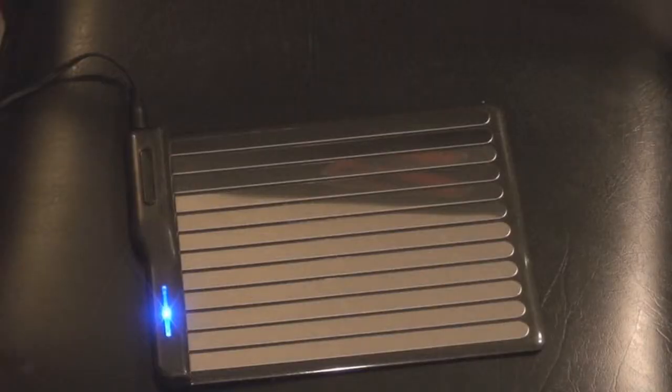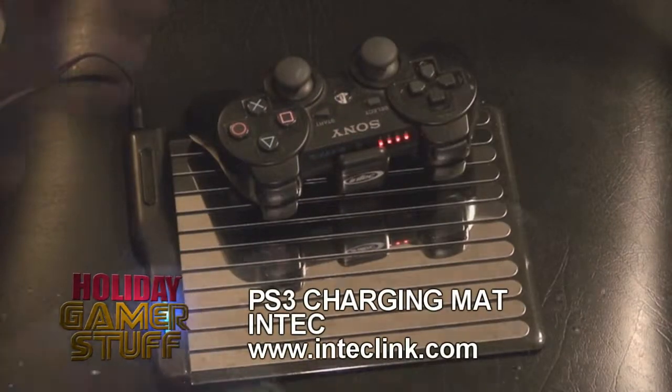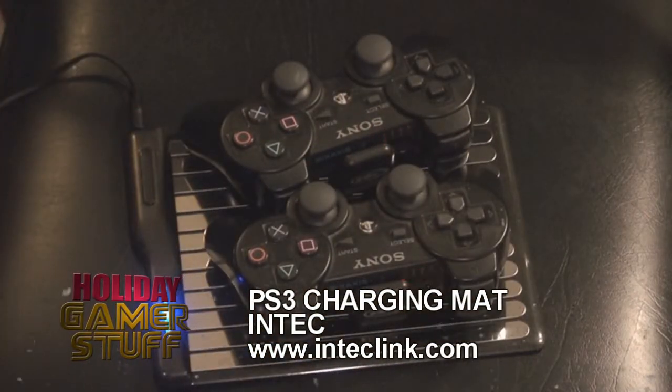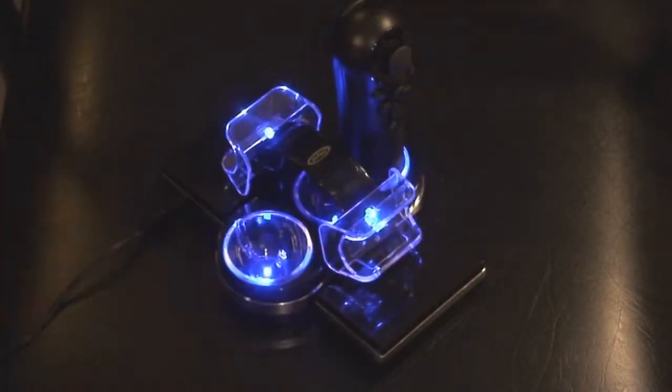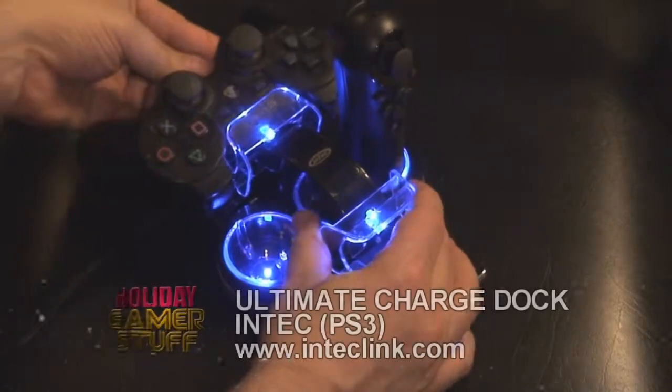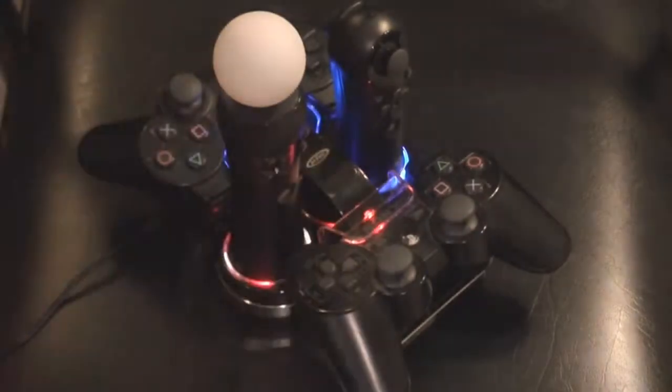For the PS3, Intech has a cool Charging Mat that you can use to charge up your controllers — it kind of looks like the Duracell charging mat you may have seen in commercials. It charges two PS3 controllers and less cables is always a good thing. If you've also got Move controllers, Intech has the Ultimate Charge Dock, which lets you charge two PS3 controllers, one navigation controller, and one Move controller all at the same time.